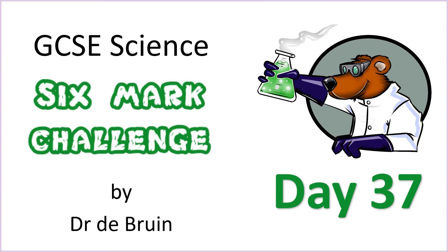This is day 37 of my 6-mark challenge for AQA GCSE science. In the run up to the exams, every day from Monday to Saturday, I'm posting a new 6-mark question so that you can practice answering these extended response questions. There's a link in the description below to all of this week's questions and also the playlist containing all of the videos so far.